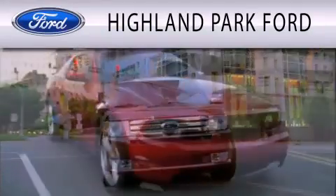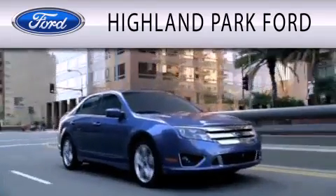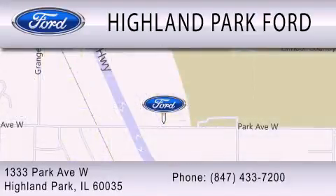Highland Park Ford is dedicated to doing everything possible to ensure that the experience you have selecting your next vehicle is as pleasant as possible. We're located at 1333 Park Avenue West in Highland Park. We'll see you next time. Thanks for having us. Bye!